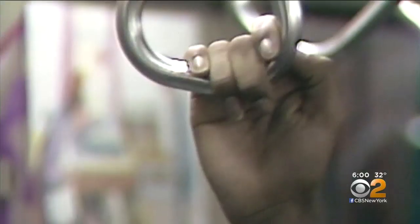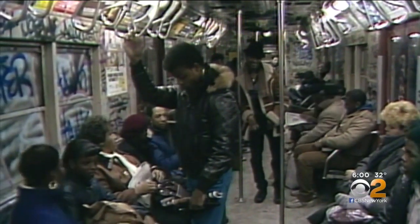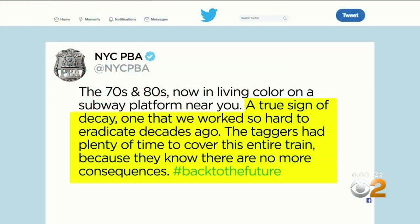The video was tweeted by the Police Benevolent Association, comparing it to the bad old days of the 70s and 80s when graffiti vandals covered the trains with their tags. The union called it a true sign of decay, one that we worked so hard to eradicate decades ago. The taggers had plenty of time to cover this entire train because they know there are no more consequences. Hashtag, back to the future.